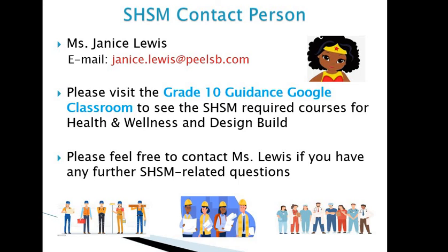If you're looking for more information about the SHSM program, the best person to connect with is Ms. Janice Lewis — she's often in guidance and her email is janice.lewis@plsb.com. You can also visit the Guidance Google Class site for grade 10 to see all SHSM required courses for both Health and Wellness and Design Build Construction. Please feel free to contact Ms. Lewis with any further SHSM questions, or book an appointment with your guidance counsellor — they'd be happy to review your pathway destinations with you. Thank you very much.